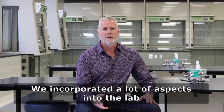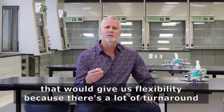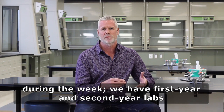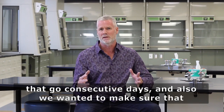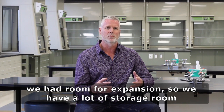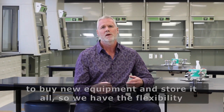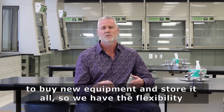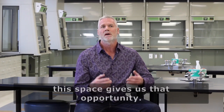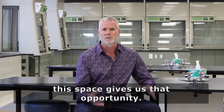We incorporated a lot of aspects of the lab that would give us flexibility because there's a lot of turnaround during the week. We have first year and second year labs that go on consecutive days. We also wanted to make sure that we have room for expansion, so we have a lot of storage room to buy new equipment and store it. The flexibility in the space means that if we want to challenge ourselves with new labs, the space gives us that opportunity.